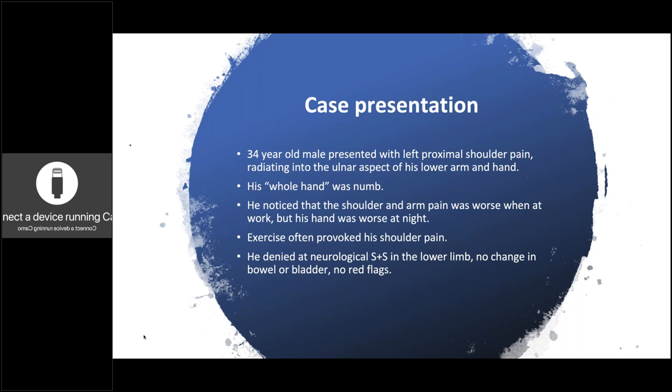It was a 34-year-old male who presented with left proximal shoulder pain radiating into his arm, into the ulnar aspect of his lower arm and hand. However, he would mainly say that his whole hand was numb. So the pain is going into the ulnar aspect, but he would say the whole hand is numb. He noticed his shoulder and arm pain was worse when he was at work — he's a desk worker, an accountant. He was worse when working and when stressed or working long hours. He found that exercise often provoked his pain. However, he was waking during the night and that's when he would complain of his numb hand. Denied any neurological signs in the lower limb, no changes in bowel or bladder, no red flags.